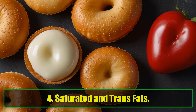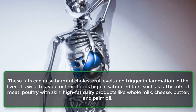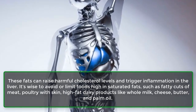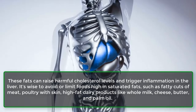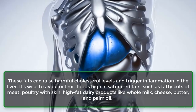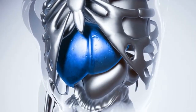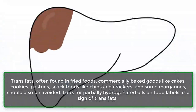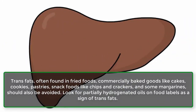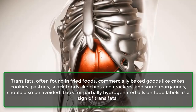4. Saturated and trans fats. These fats can raise harmful cholesterol levels and trigger inflammation in the liver. It's wise to avoid or limit foods high in saturated fats, such as fatty cuts of meat, poultry with skin, high-fat dairy products like whole milk, cheese, butter, and palm oil. Trans fats, often found in fried foods, commercially baked goods like cakes, cookies, pastries, snack foods like chips and crackers, and some margarines, should also be avoided.